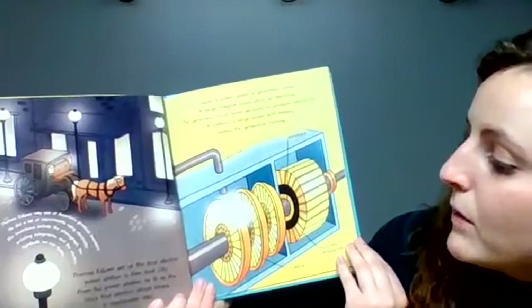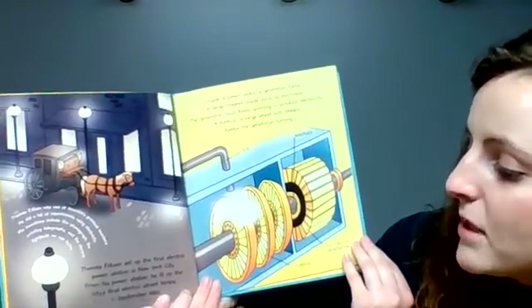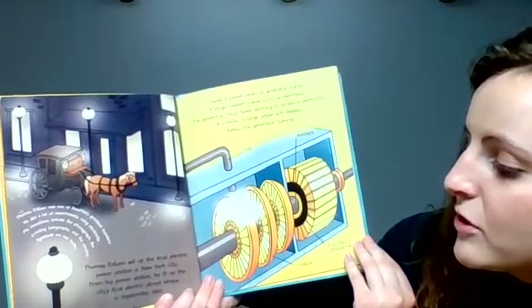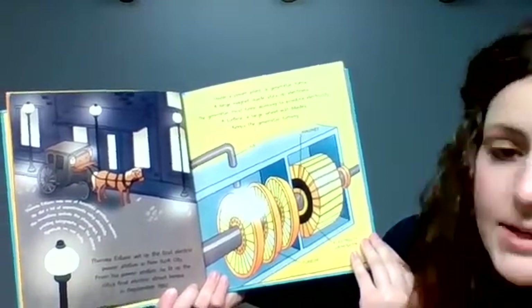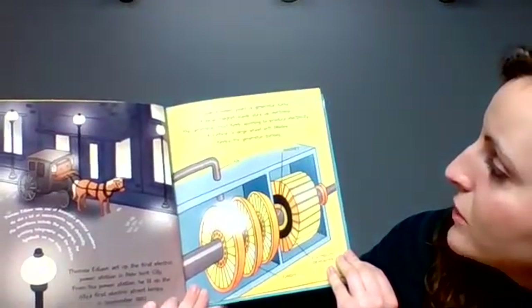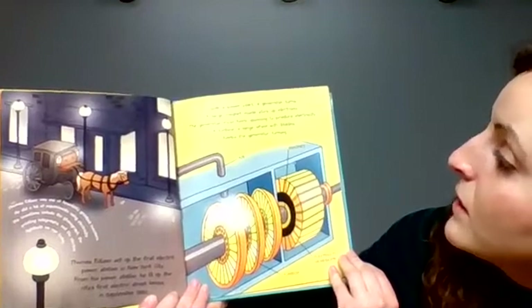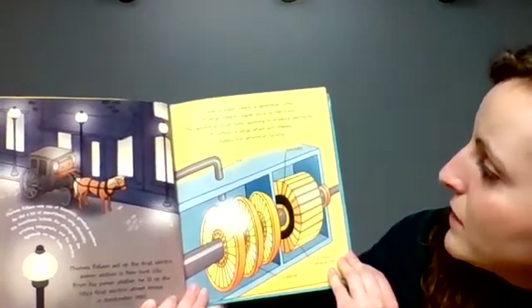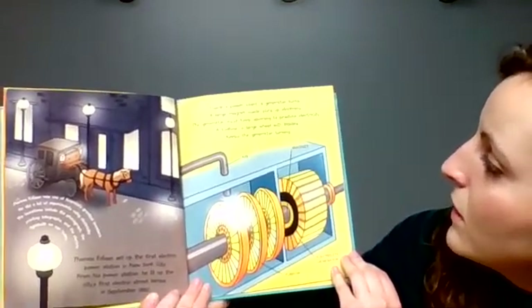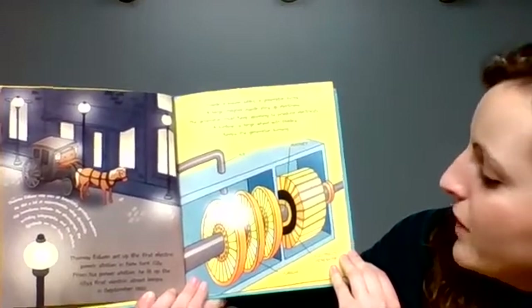Thomas Edison set up the first electric power station in New York City. From his power station, he lit up the city's first electric street lamps in September of 1882. Inside a power plant, a generator turns. A large magnet inside stirs up electrons. The generator must keep spinning to produce electricity. A turbine — a large wheel with blades — keeps the generator turning.